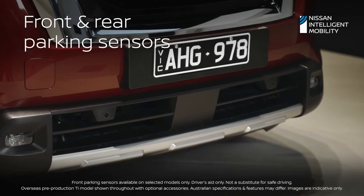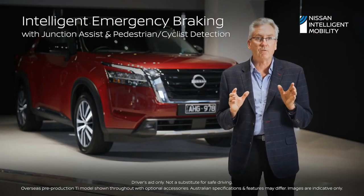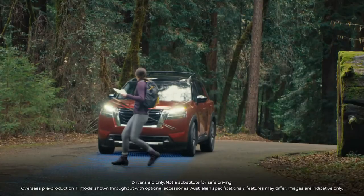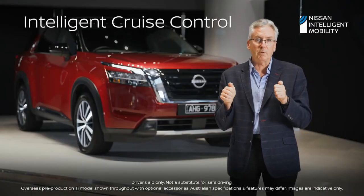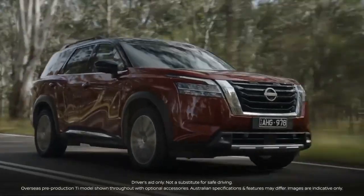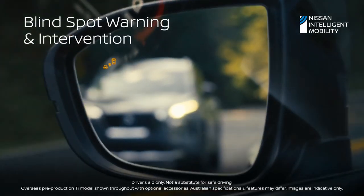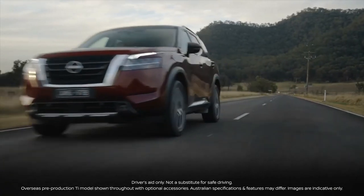Front and rear parking sensors make those parking manoeuvres safe and easy. Predictive forward collision warning and forward emergency braking cover both pedestrians and cyclists — not only keeping everyone inside Pathfinder safe but everyone around the vehicle as well. Intelligent cruise control maintains a safe distance to the vehicle in front, while lane departure warning and prevention keep you in your lane, and blind spot warning and intervention help you make safe lane changes. Welcome to the suite of safety features in Pathfinder.